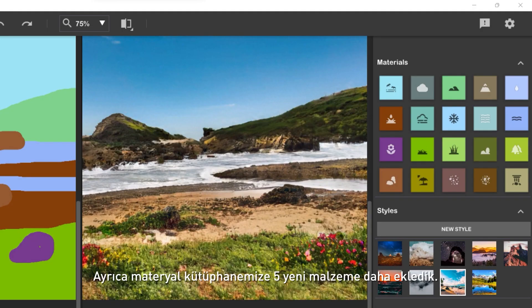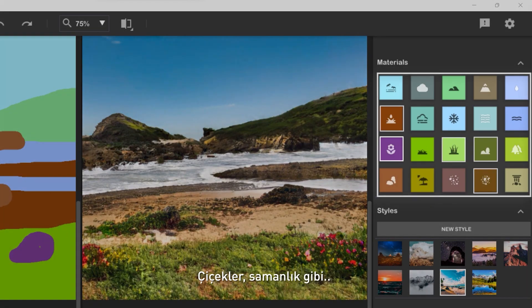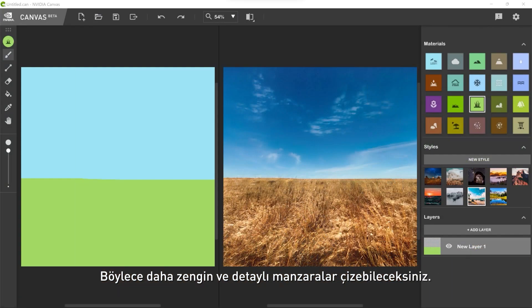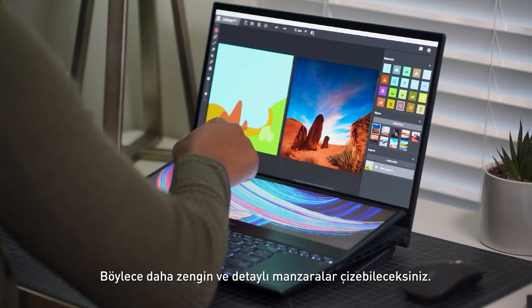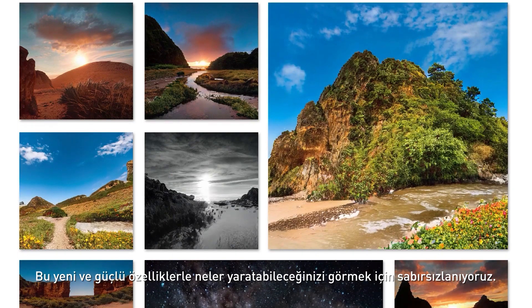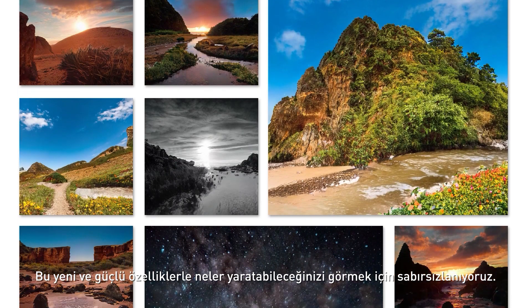We've also expanded the material palette with five brand new materials, such as flowers and straw, allowing you to paint a richer and more diverse set of landscapes. We can't wait to see what you can create with these powerful new features.